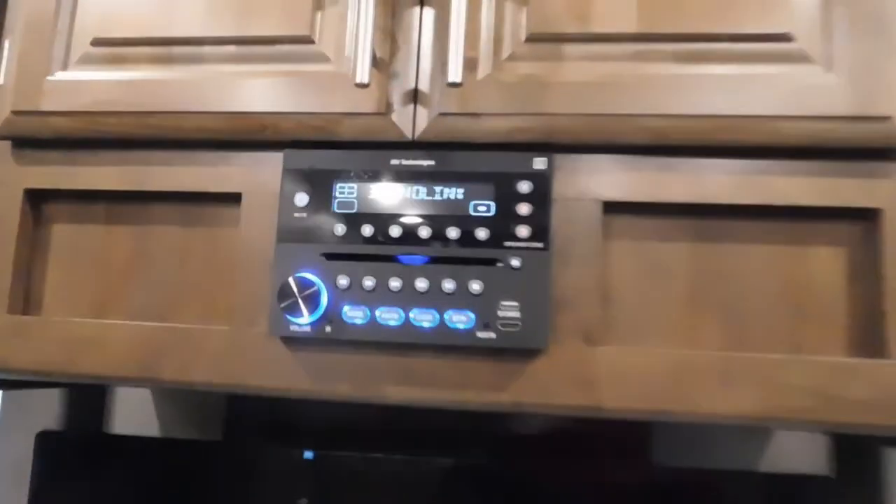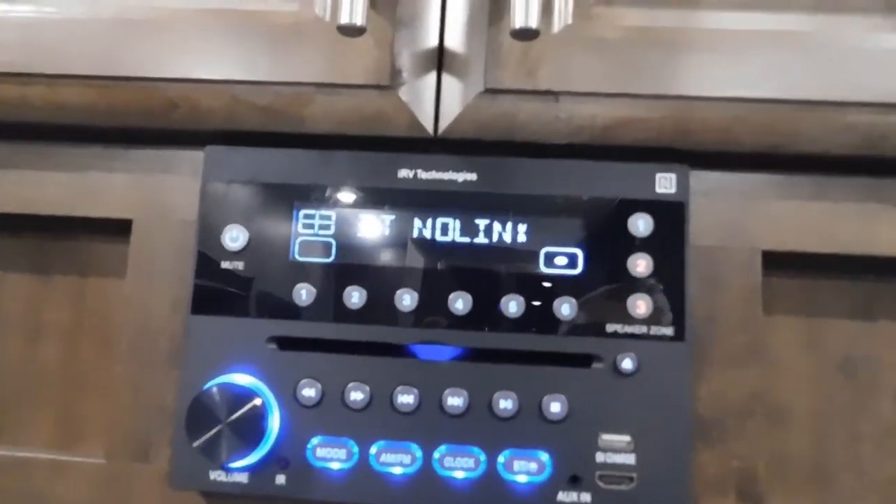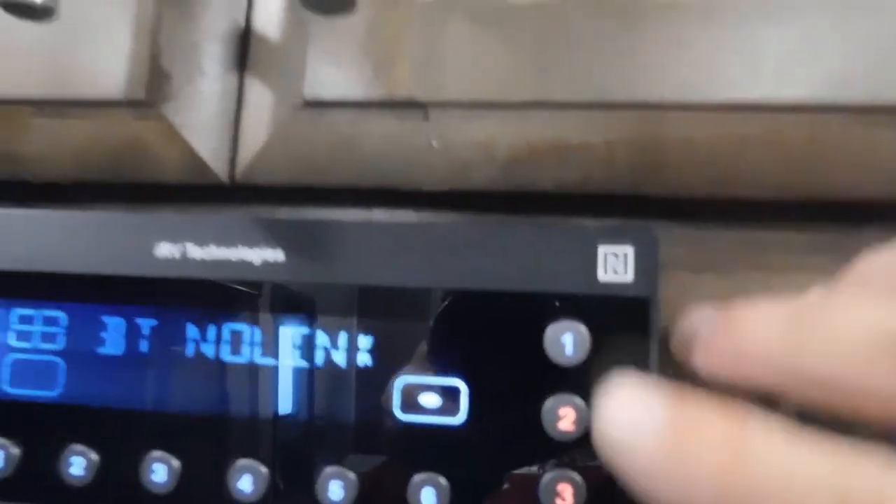There's another 110 outlet here and your Sharp sound system — AM/FM, Bluetooth, DVD player. Everything in this IRV Technologies system includes different zones you can play it in. Your Sharp TV with sound bar, and there are your remotes for everything. I'll talk to you about your beautiful fireplace real quick.